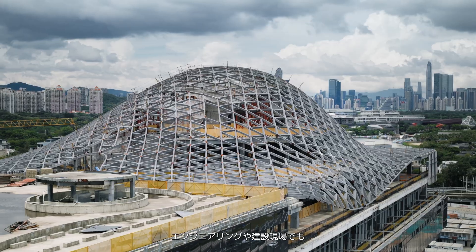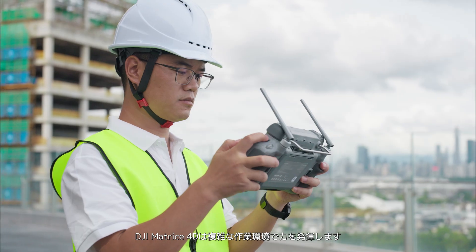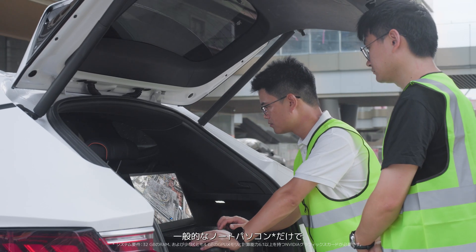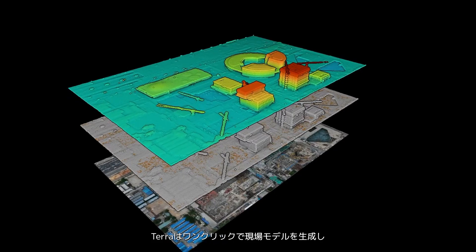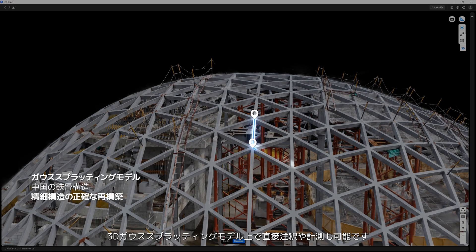In engineering and construction, DJI Matrice 4D thrives in complex jobsite environments. With just a standard laptop, Terra enables one-click, on-site model generation, as well as direct annotation and measurement on the 3D Gaussian splatting model.